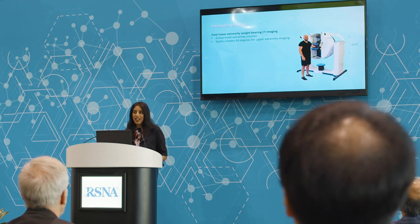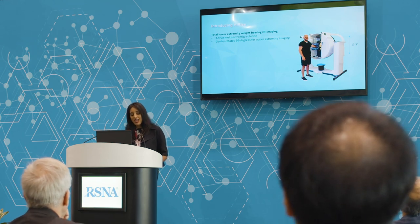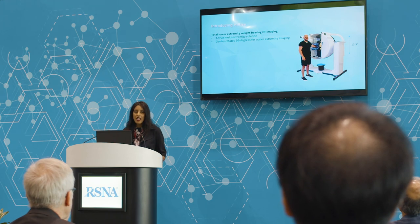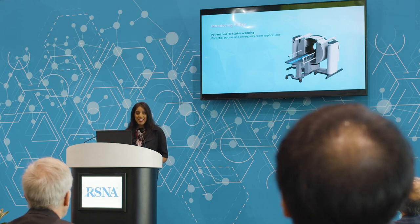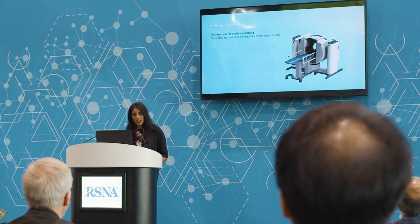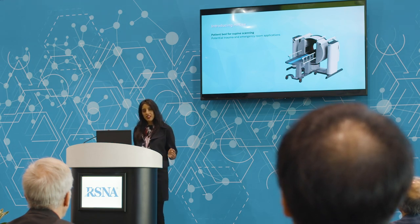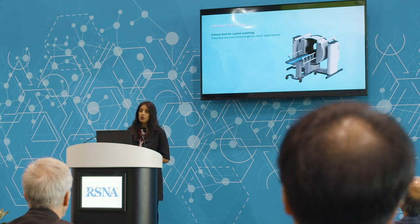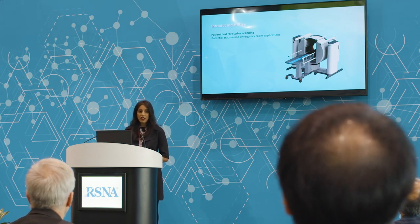The HighRise is also going to be a true multi-extremity solution. We've designed it so that the gantry will be able to flip 90 degrees, so a patient will be able to comfortably walk up to the device or, in a seated position, scan their upper extremity as well. Not only will this be a solution for lower extremity specialists, but also upper extremity specialists within an orthopedic practice. We're also designing a patient table that will fit into the gantry, allowing not only standing weight-bearing and upper extremity scans, but also supine scans for trauma patients, elderly patients, or those who are not able to be mobile.